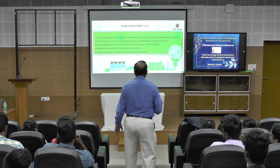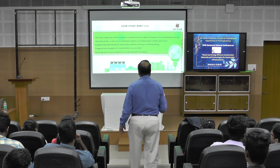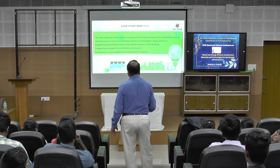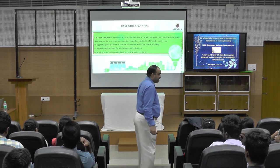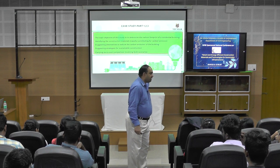The objectives are: identifying construction materials majorly contributing to carbon emission, suggesting alternatives to reduce the carbon emission of the building, suggesting strategies for sustainable construction, and carrying out a cost comparison involving both scenarios.